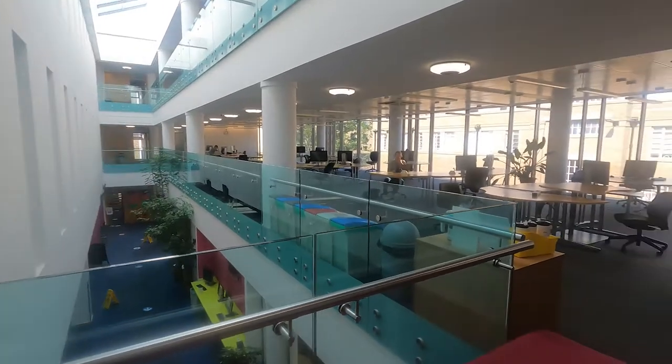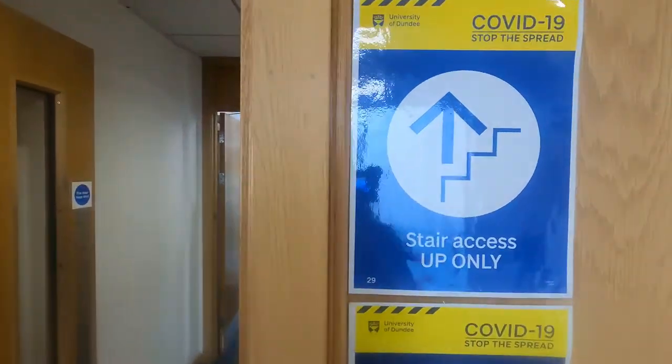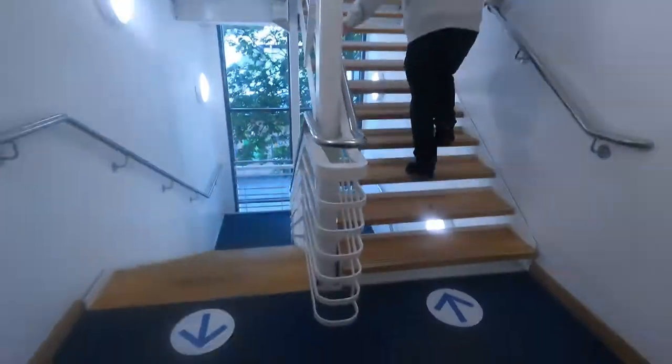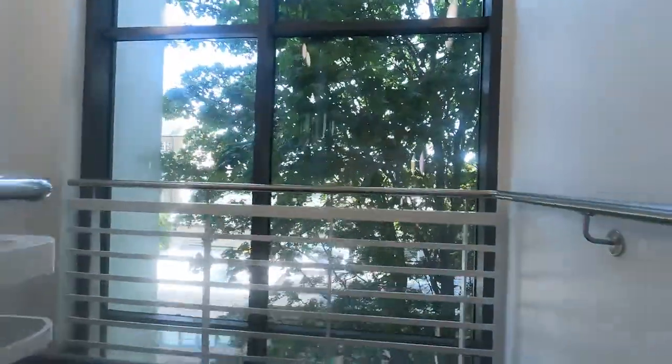Let's go up to level two - let's follow Ian again. Make sure you're going up the right staircase; one staircase is for going up and one is for going down. The view out this window is often people's favourite - lovely views.